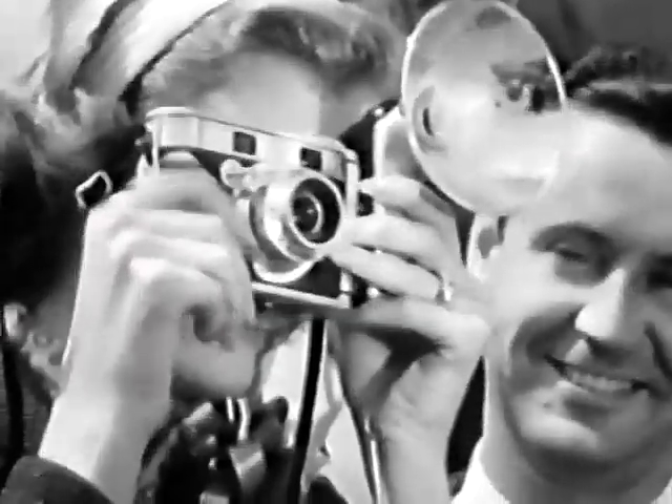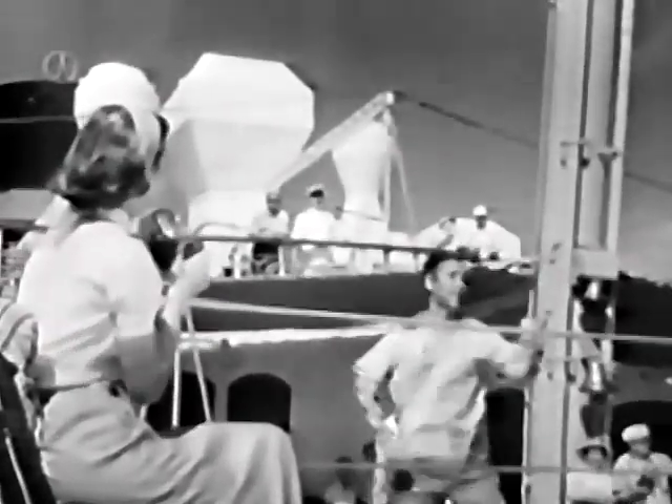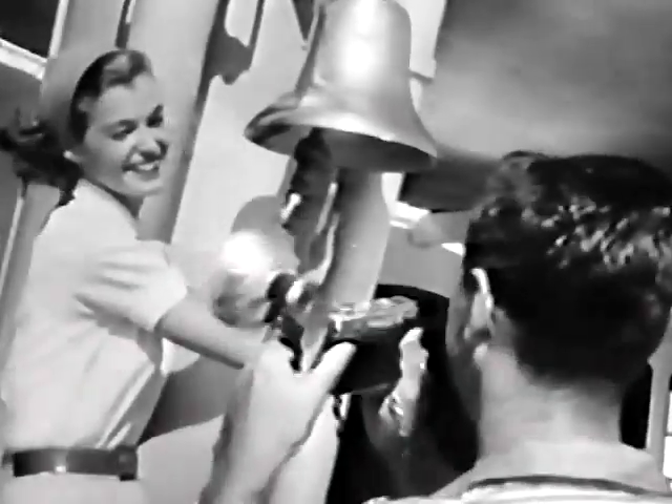Just aim, focus, snap. It's as easy as that. Exciting action shots. Eye-catching close-ups. Beautiful scenes, indoors or out, day or night. You can take them all in rich, beautiful color.